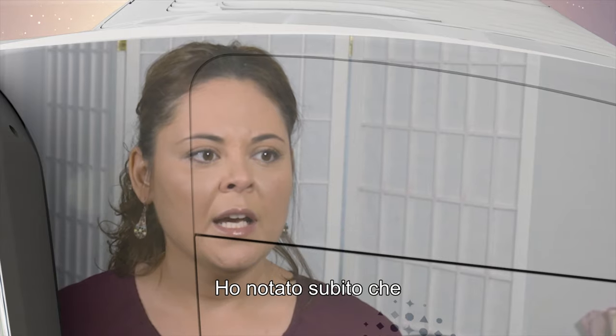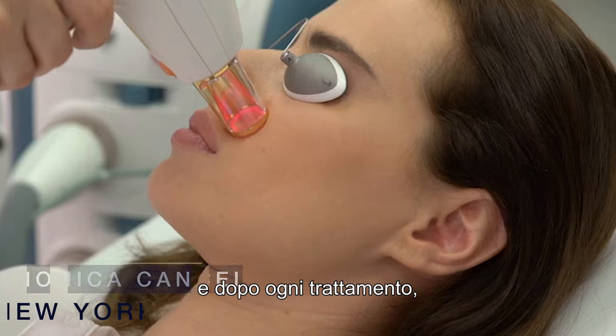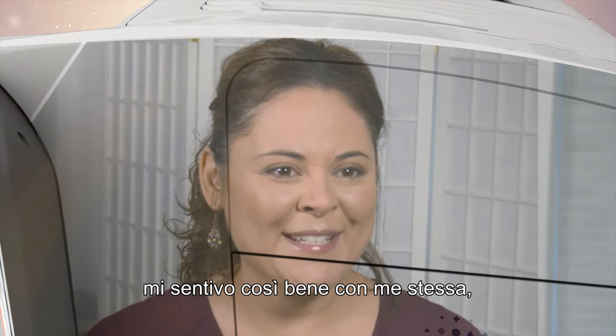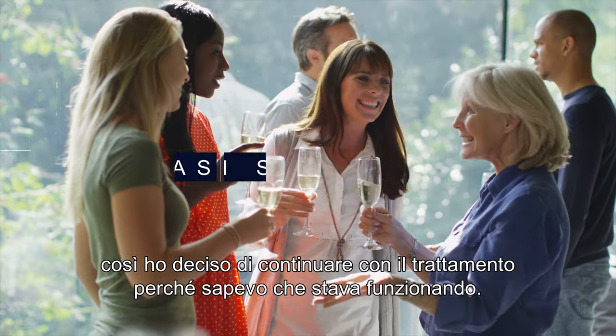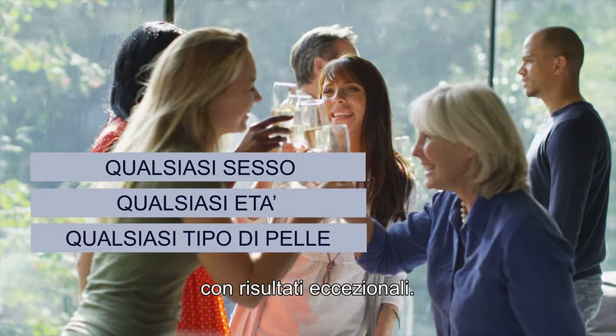I instantly saw lightening of the skin, and with each treatment, when I would go into work I felt so good about myself, so I just wanted to continue with the treatments because I knew it was working. Treat any gender, any age, or any skin type with outstanding results.